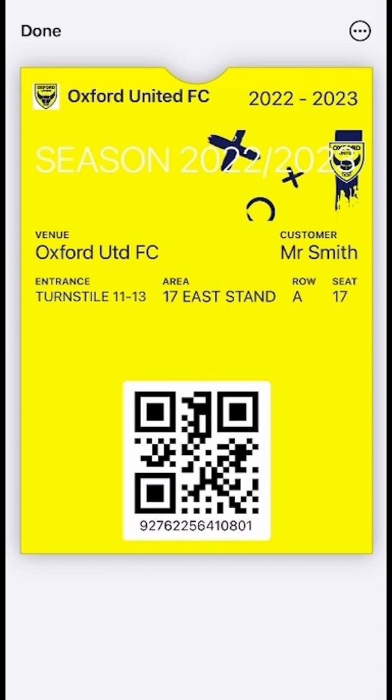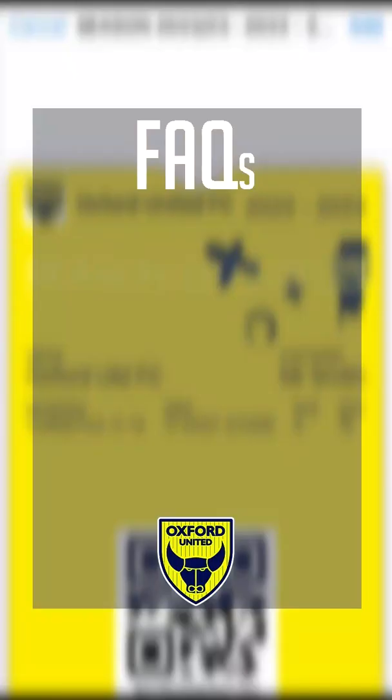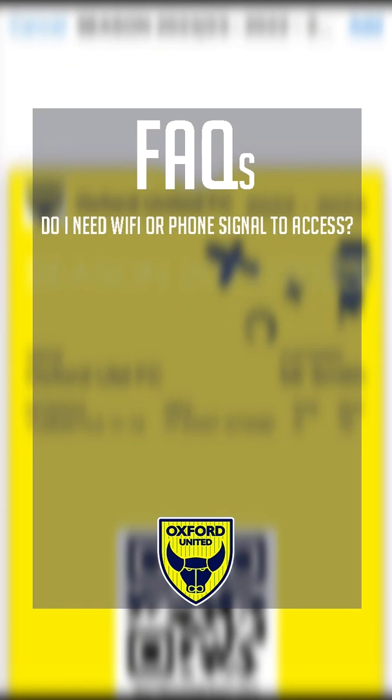Please note, if you are sharing your ticket, you are doing so at your own risk, so the club would only advise doing so with those you know and trust. When your ticket has been added to your wallet, you will not need access to Wi-Fi to view it.